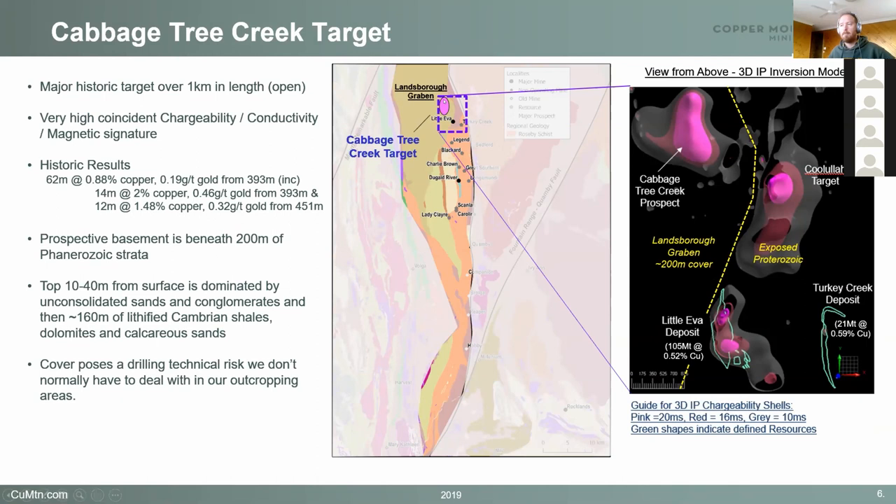The Capitri Creek target is up here to the north, underneath the Landsbergraven sediments. Basically, our historic exploration has been along this belt of exposed weathered rocks — the Mount Montalbert group, which includes the Lady Clare Dolomite, Roseby Schist, and Napdale Quartzite. There's this wonderful geophysical anomaly up here to the north: a huge chargeability anomaly, a huge conductivity anomaly, and also a big magnetic anomaly. It's very exciting, especially considering it's under 200 metres of cover. Just as context, Little Eva over here is our largest copper prospect and is exposed at surface with about 20 metres of weathering. Whatever is down here is pushing up a huge chargeability response from below the Phanerozoic cover.